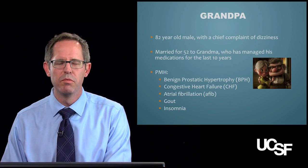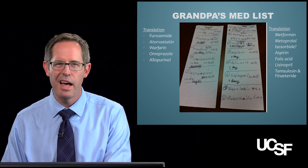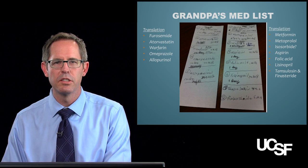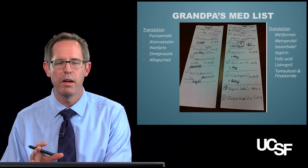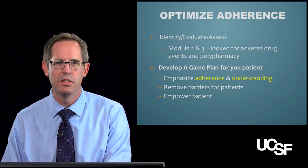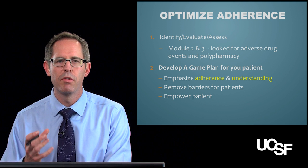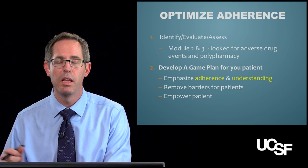Grandpa is 82 years old with a lot of diseases and a lot of medications. We've tried to remove many of these medications, optimize them, and identify any adverse drug reactions. But the best laid plans are never going to work — all of that is going to mean nothing unless grandpa actually takes the medications. So you've done your identifying, evaluating, and assessing, but now it's time to develop a game plan to get grandpa to take his medications, remove barriers for him, and empower him as a patient.